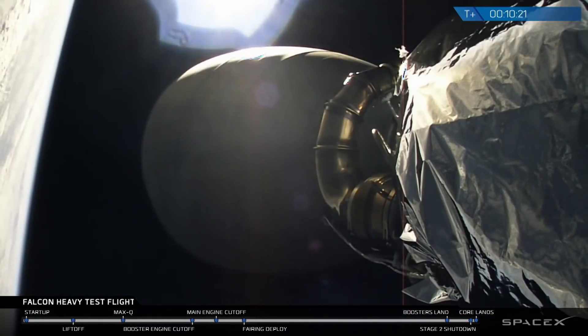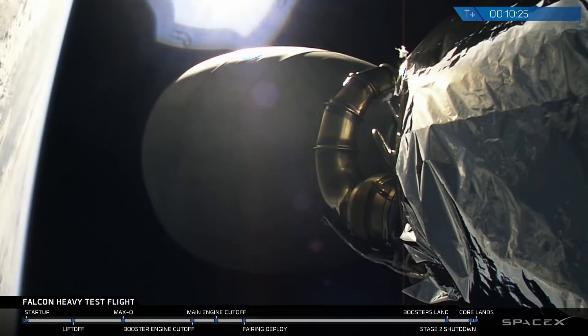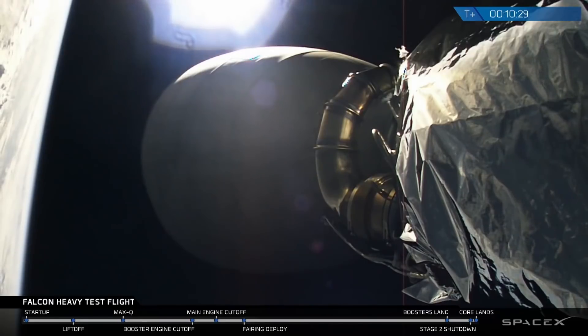We lit 27 engines, throttled the boosters up and down, separated the side boosters — they came back spectacular, simultaneous landing. The center core did its job. The second stage did its job. Everything that you could want in a test flight, we got here. Now we're just looking for the icing on the cake to find out what happened on the drone ship. But all in all, an outstanding test flight for Falcon Heavy.